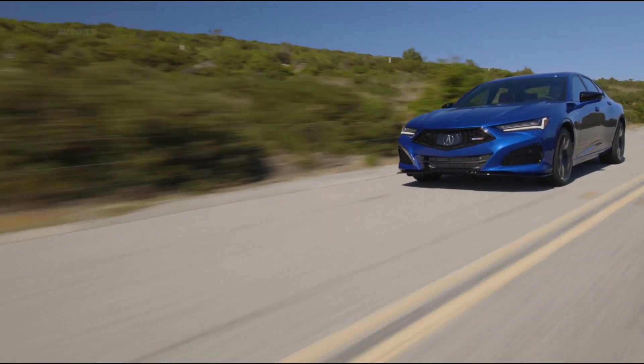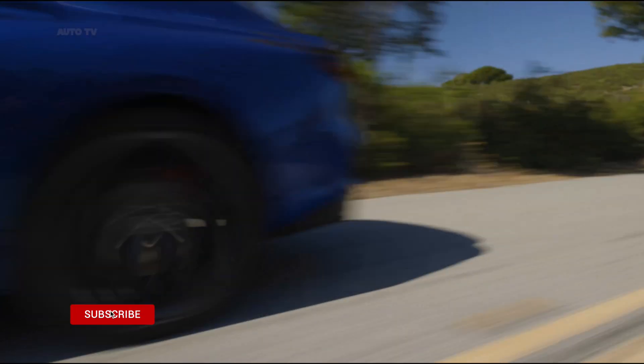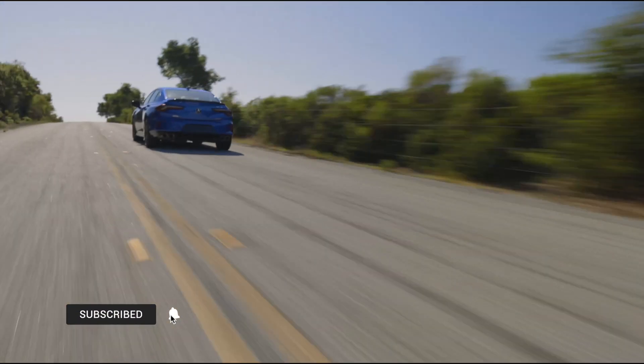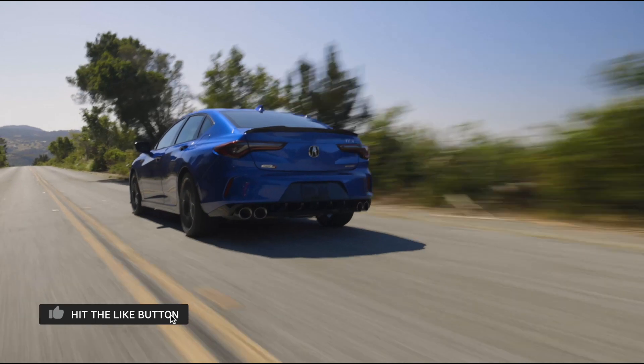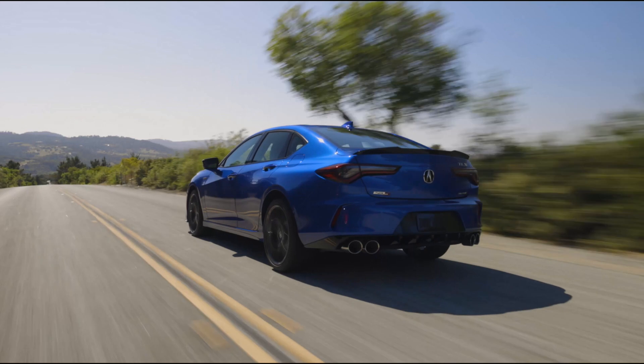It also adds more powerful engines, an updated version of all-wheel drive, and enhanced chassis components. The storied Type S model also rejoins the lineup for the first time since 2008, and we've been told the badge will proliferate to other Acura models too.